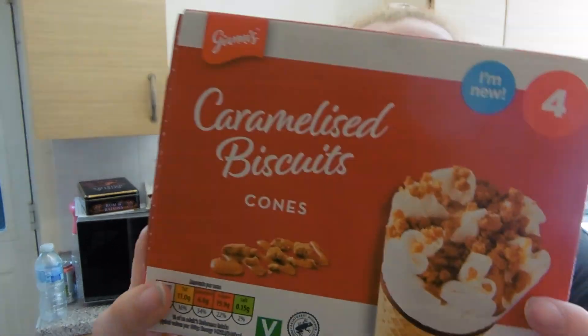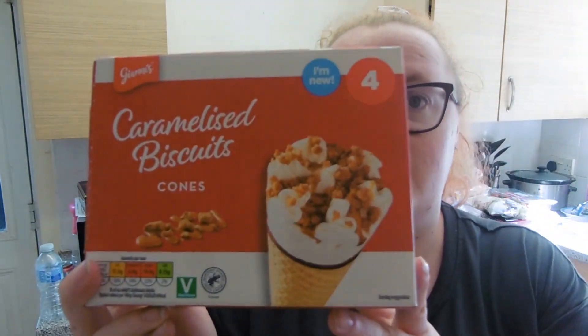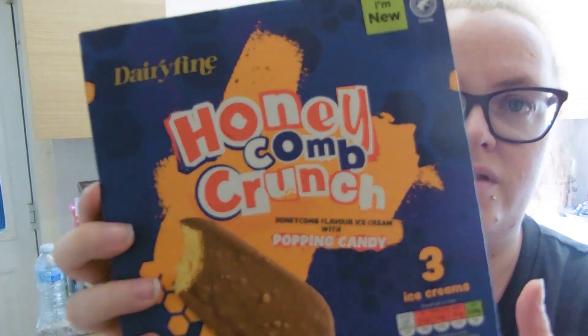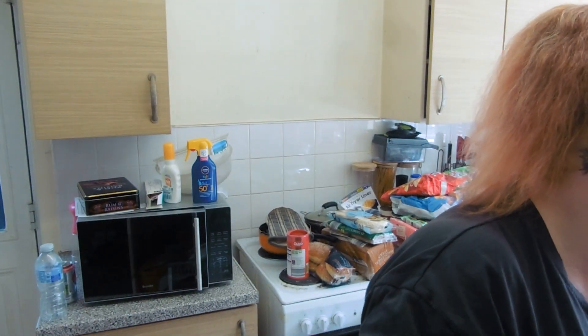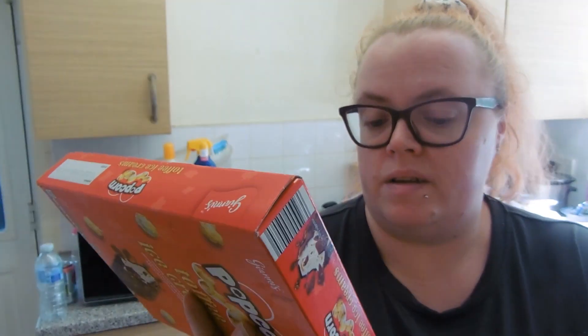I got some ice creams because we're going to have a little bit of hot weather for a couple of days. Even though these are probably the higher-calorie ice creams, they'll be more of a treat. I got the caramelised biscuit cones, which are 228 calories for one — they're delicious. I also got what looks like the Jude's crunchy ones at 220 calories, and the popcorn toffee ice cream at 252 calories. These are more of a nice treat ice cream.